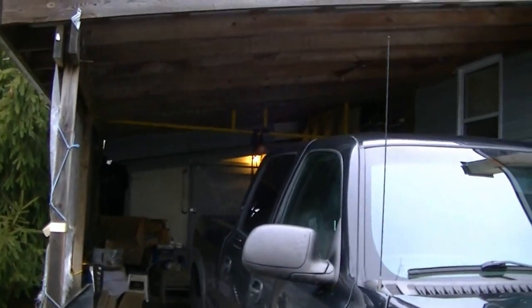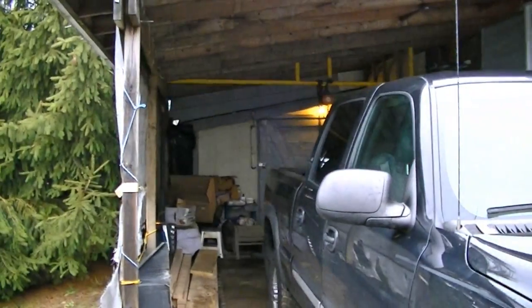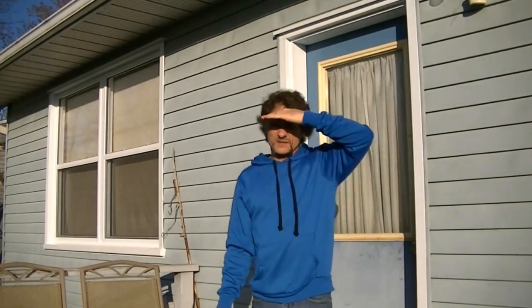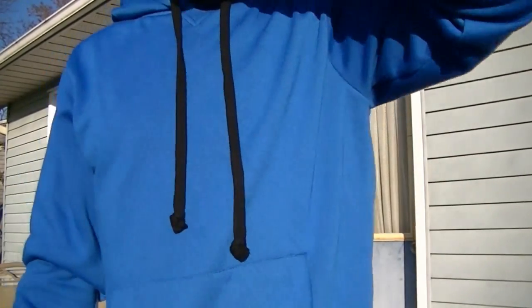As much as I'd like to tell you that I've got a nice fancy garage that I do all my work in, I don't. Today is January the 8th — what a gorgeous day out. It's one degree. Look at that sunshine.